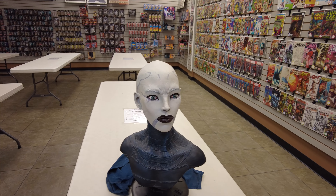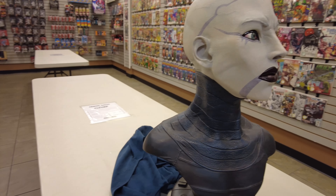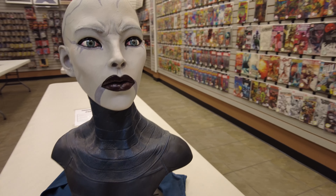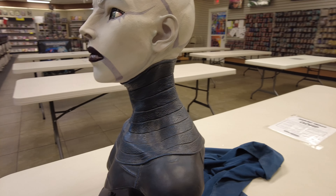Normally I don't do on-the-road reviews, but I have never seen this thing in person, so I just had to share this with you guys. This is the Asajj Ventress Life-Size Bust from Sideshow. They only made 250 of these, and she is gorgeous.